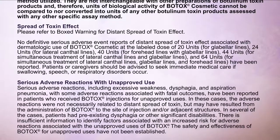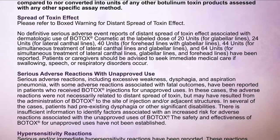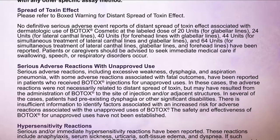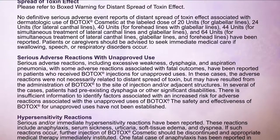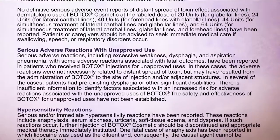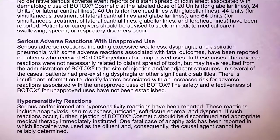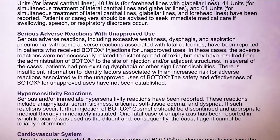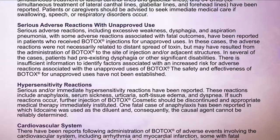Serious adverse reactions with unapproved use: Serious adverse reactions, including excessive weakness, dysphagia, and aspiration pneumonia with some adverse reactions associated with fatal outcomes, have been reported in patients who received Botox injections for unapproved uses. In these cases, the adverse reactions were not necessarily related to distant spread of toxin, but may have resulted from the administration of Botox to the site of injection and/or adjacent structures. In several cases, patients had pre-existing dysphagia or other significant disabilities. There is insufficient information to identify factors associated with an increased risk, and the safety and effectiveness of Botox for unapproved uses have not been established.